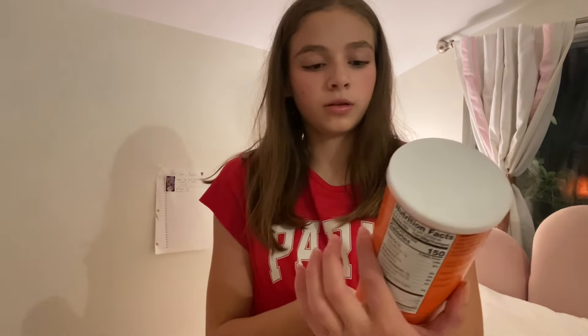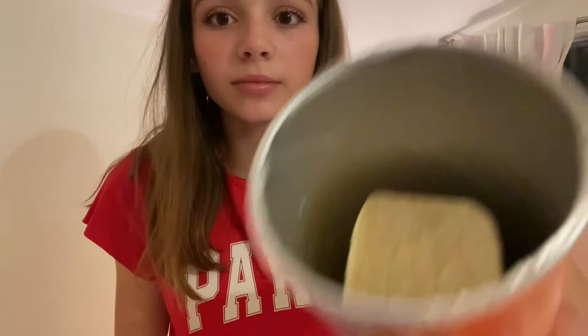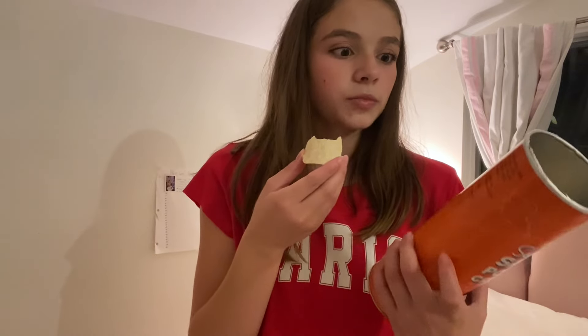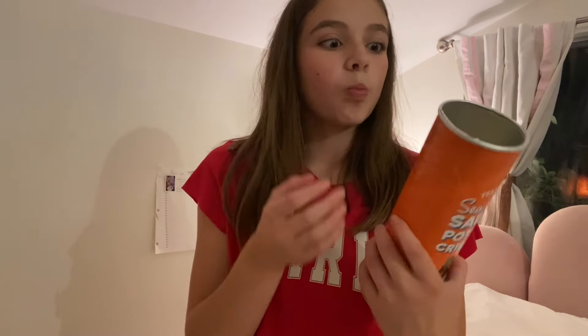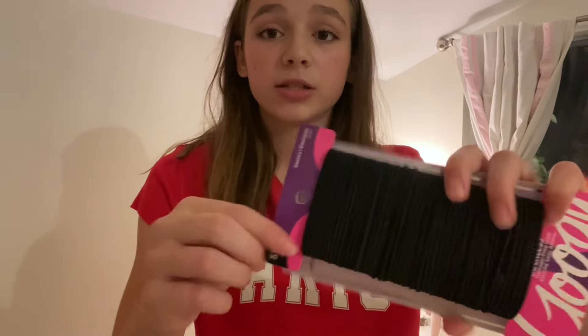I know this is a Target haul but I just have to show you that I got these chips from Trader Joe's. They look like Pringles — let me try them. They're so good!